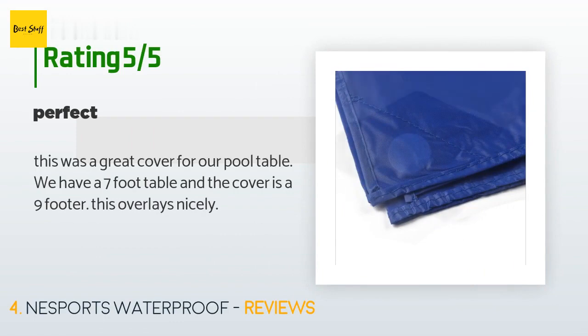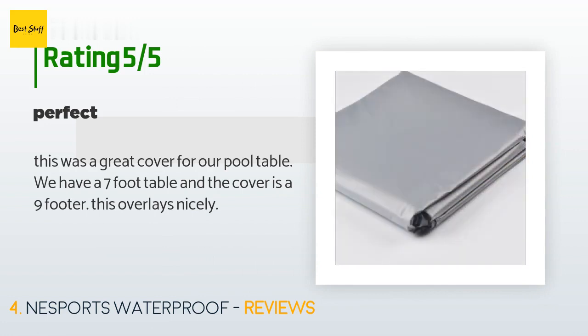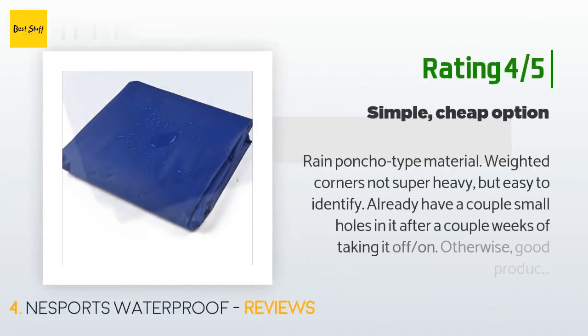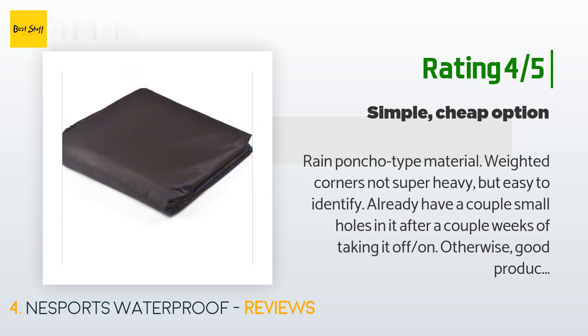There are 67 reviews with an average rating of 4.3 stars. A customer said: 'This was a great cover for our pool table. We have a seven-foot table and the cover is a nine-footer — this overlays nicely.' Another happy customer said: 'Rain poncho type material, weighted corners, not super heavy but easy to use. Already have a couple of small holes in it after a couple of weeks of taking it on and off — otherwise a good product for the cost.'